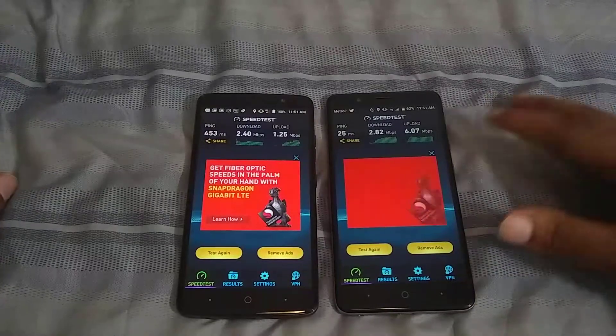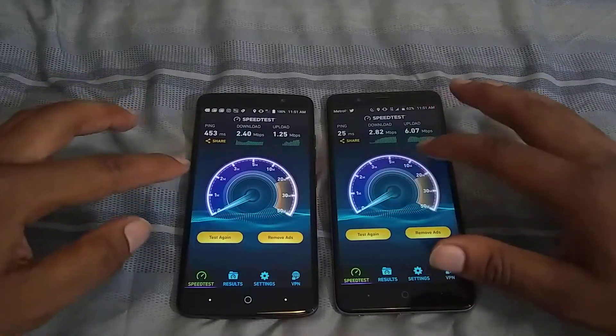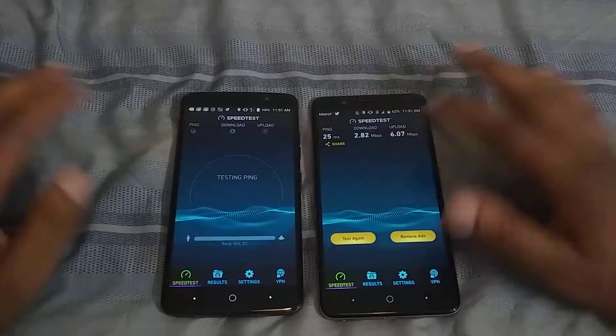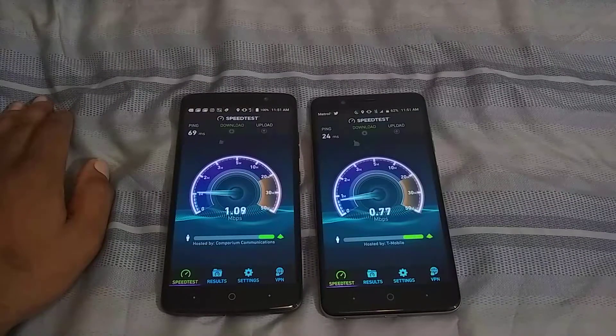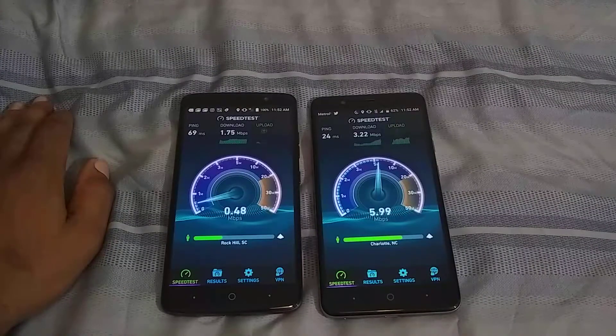What I'm going to do right now is go ahead and do another test — the third and final one — to see who takes the cake. Boost Mobile looks to get about two, and Metro comes back up to three. Still a really strong upload for Metro.